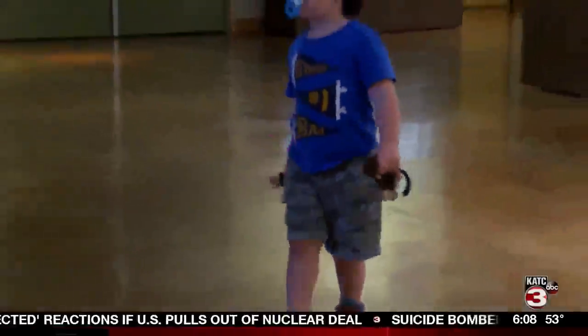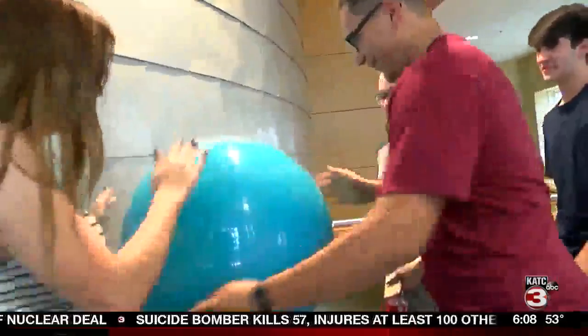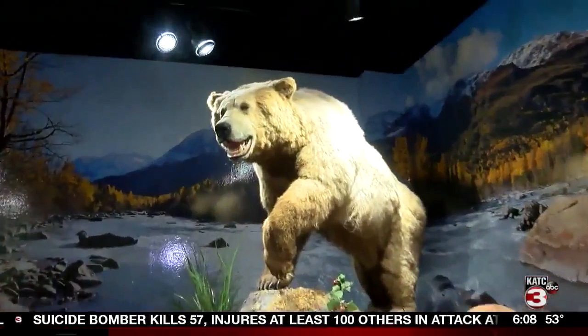Admission prices range from $2 for kids to $5 for adults, making the Lafayette Science Museum a fun and affordable stop on anyone's Acadiana bucket list.